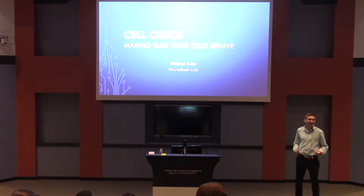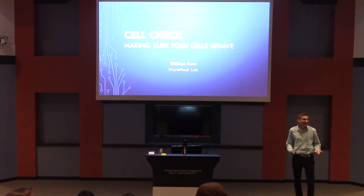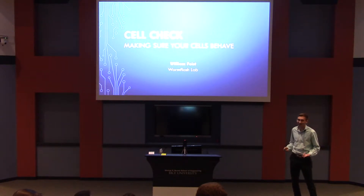Hi, I'm Wayne Bice, and today I'm presenting to you my project that I like to call Cell Check. Biology is really complicated, and sometimes someone needs to make sure that your cells are behaving.